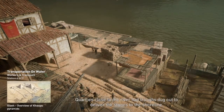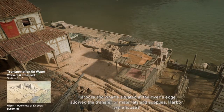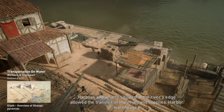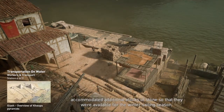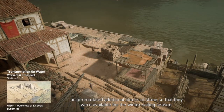Quarries close to the river had troughs dug out to deliver the stones to the shoreline. Harbours and wharfs situated at the river's edge allowed the transfer of materials and supplies. Harbour warehouses accommodated additional stocks of stone so that they were available for the winter sailing season.